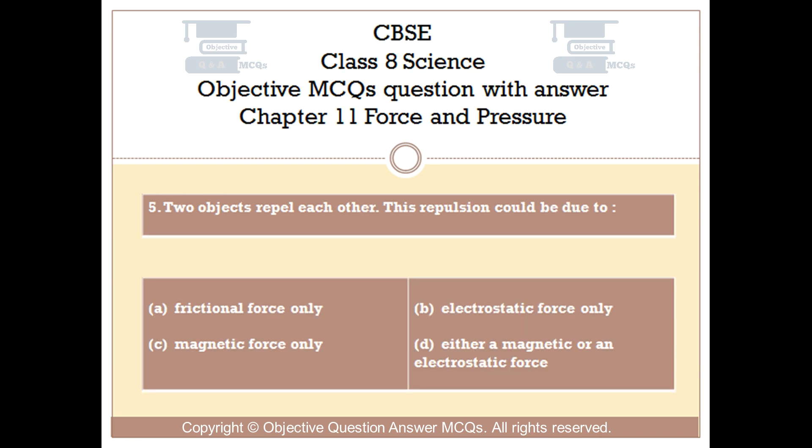Question number 5. Two objects repel each other. This repulsion could be due to: Option A: Frictional force only. Option B: Electrostatic force only. Option C: Magnetic force only. Option D: Either a magnetic or an electrostatic force.